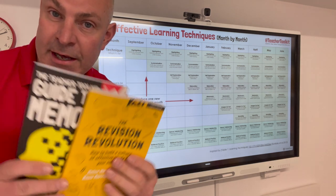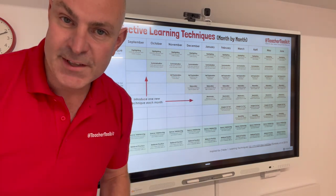Get in touch if you've got any questions and read more in these two new books. Thanks for watching.